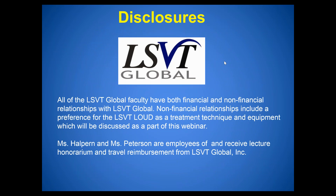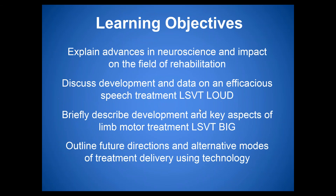For disclosures, all LSVT Global faculty have both financial and non-financial relationships with LSVT Global. Non-financial relationships include a preference for LSVT Loud as a treatment technique. Both Angela and I are employees of and receive lecture honorarium and travel reimbursement from LSVT Global.